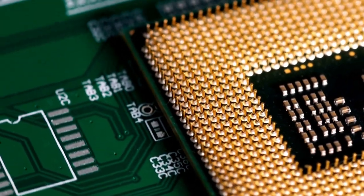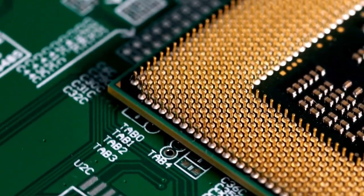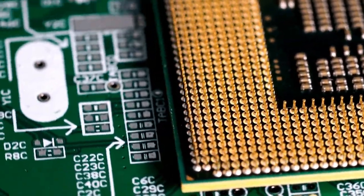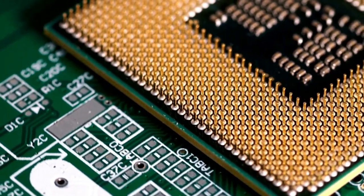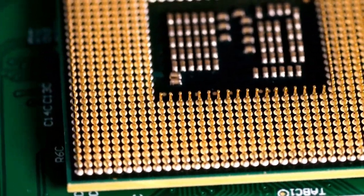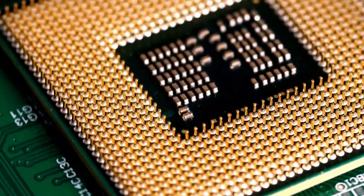The processor is the most important component in any computer because it effectively acts as its brain. It controls all the other components by processing instructions called programs, written in code known as machine code, and this tells the computer what to do. Without the processor, there would be no way for the computer to understand these instructions, and therefore no way for it to do anything useful.